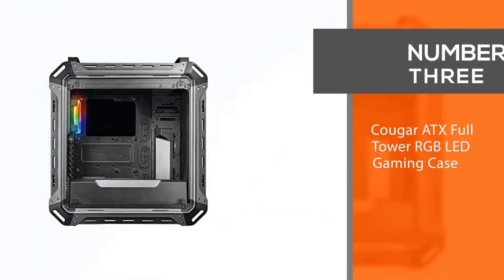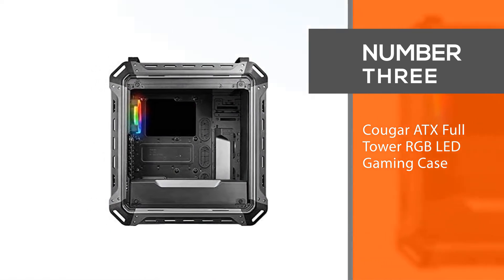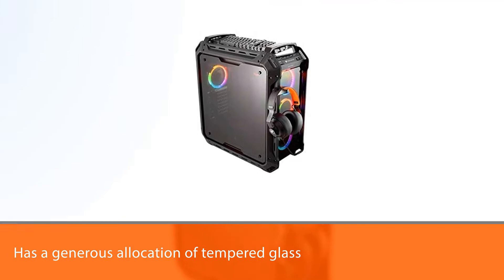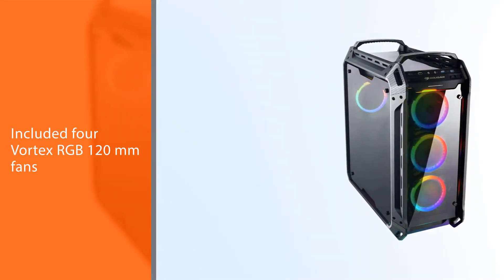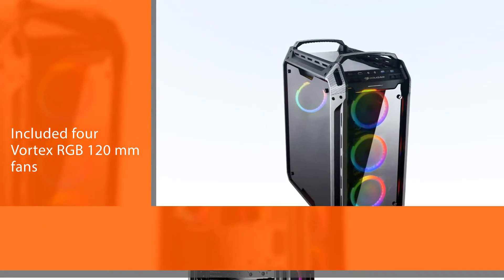Number three: Cougar ATX Full Tower RGB LED Gaming Case. This case has a generous allocation of tempered glass panels to let you showcase your RGB-equipped components like graphics cards and motherboards, or the included four Vortex RGB 120-millimeter fans.